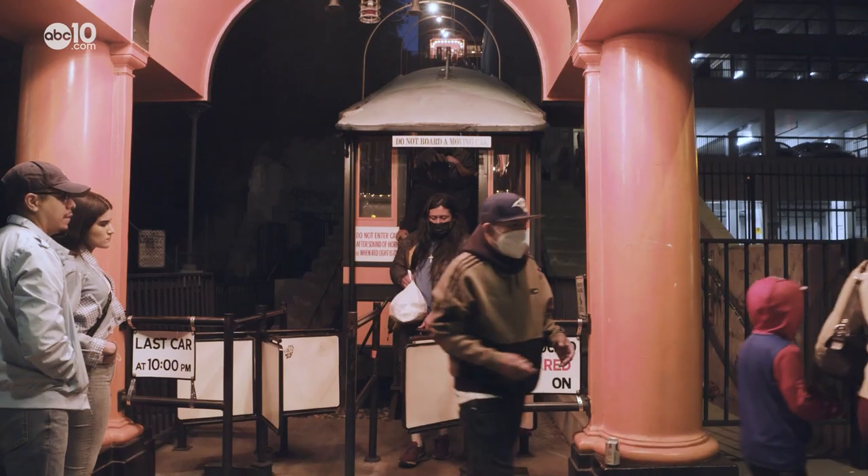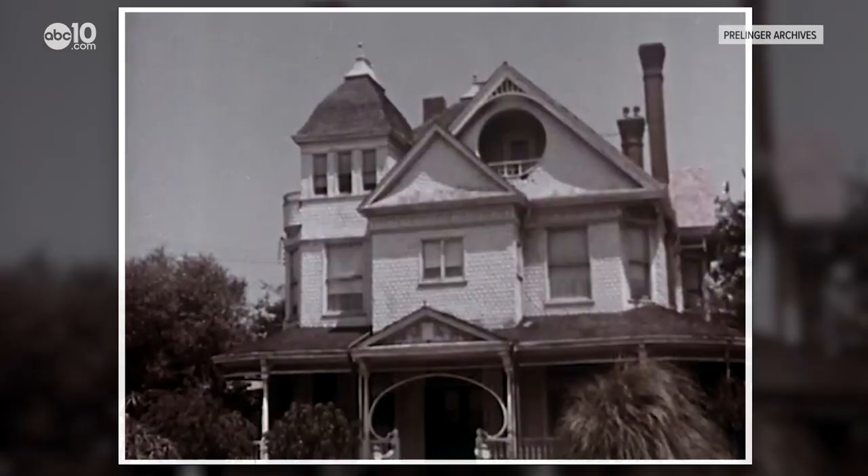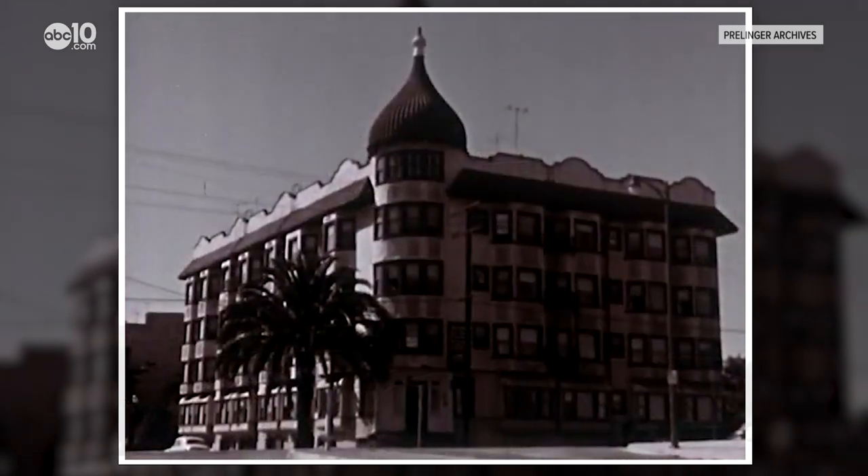According to Angel's Flight Railway Foundation founder John Wilborn, the railway was in great demand because back then the city looked much different — a residential neighborhood up here and a commercial neighborhood at the bottom.